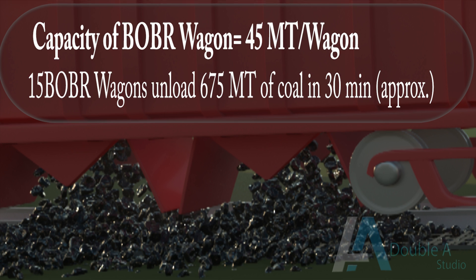Each BOBR wagon can carry approximately 45 metric tons of coal. Hence, each unit of track hopper carrying 15 BOBR wagons can unload 675 metric tons of coal in approximately 30 minutes.